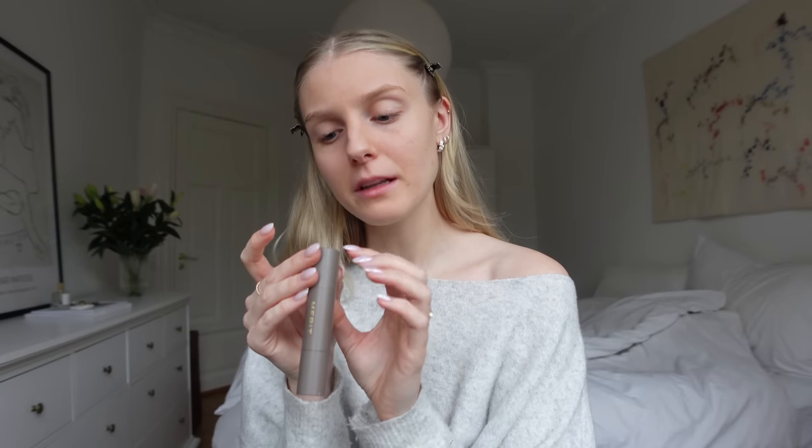This morning I washed my face and did a bit of gua sha with an oil, so my skin is pretty soft now. For my foundation — I'm actually not sure if this is a foundation — it's called the Minimalist and it's a perfecting complexion stick from Merit. This brand is all about less is more, which I really love. They don't have a big variety of makeup products; they make it super simple. This is actually their only foundation and concealer product, which is kind of cool.